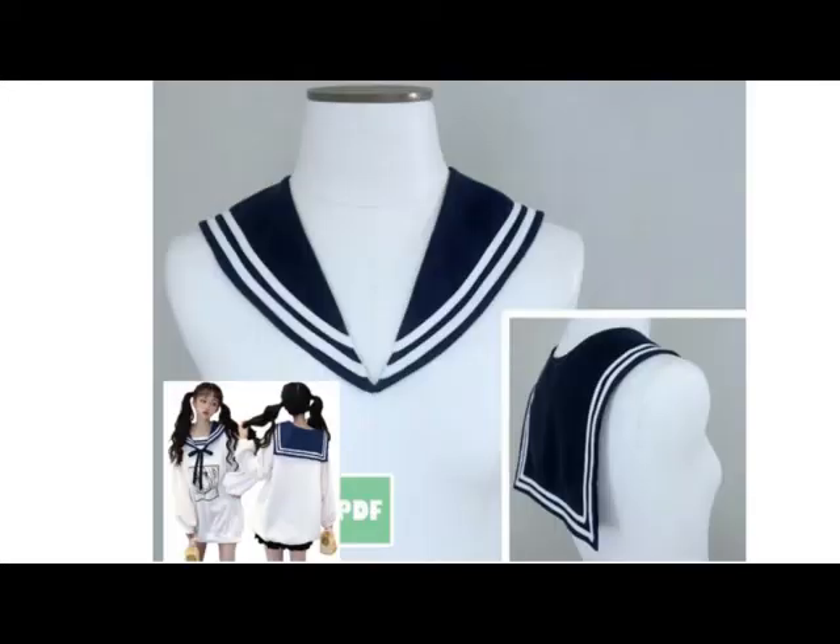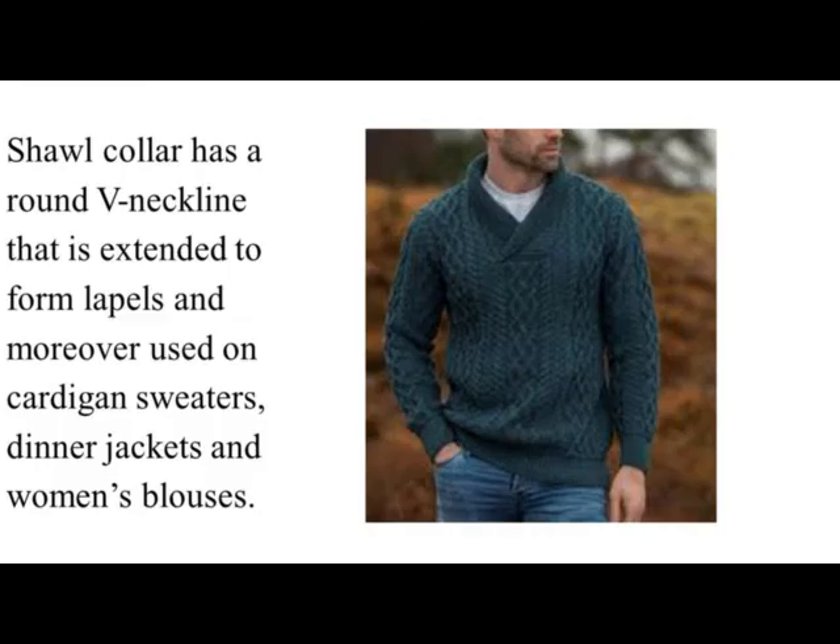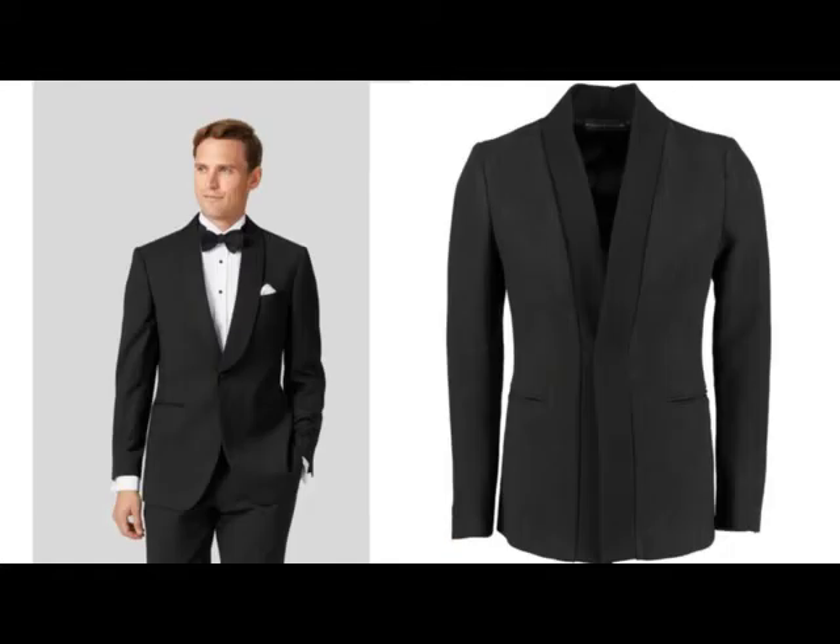Shawl Collar. Shawl Collar has a round V-neckline that is extended to form lapels and is moreover used on cardigan sweaters, dinner jackets, and women's blouses. Spread Collar or Cut-Away Collar. Spread Collar is a shirt collar with a broad spread between the points which can accommodate an immense necktie knot.